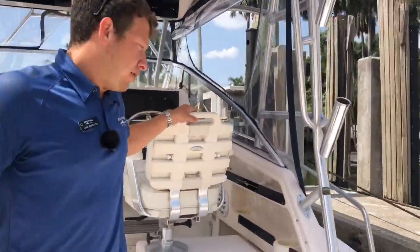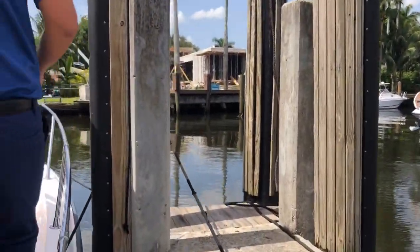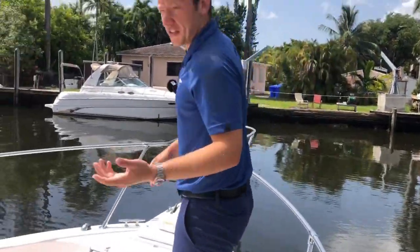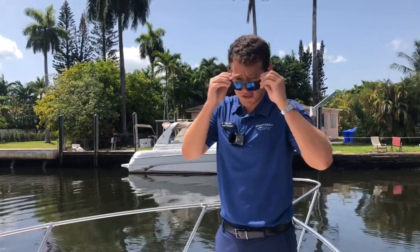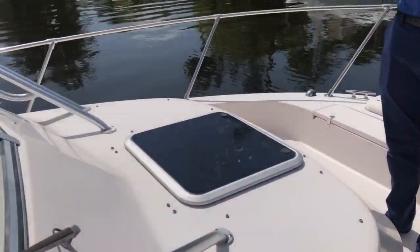Follow me to the bow area. What makes this 300 Marlin model so special is that it's a full walk-around fishing platform, so you can fish from every point of the boat and be very comfortable while doing it. If you have any more questions about this 2004 Grady White 300 Marlin, please give me a call at 954-205-5744. Thank you for watching.